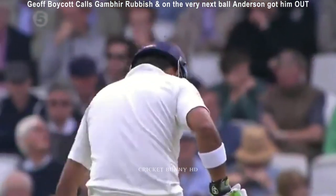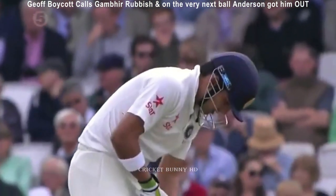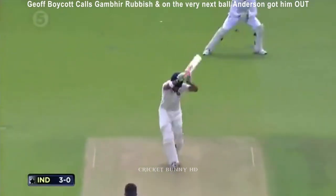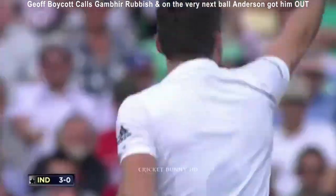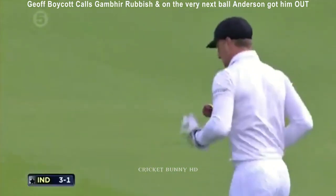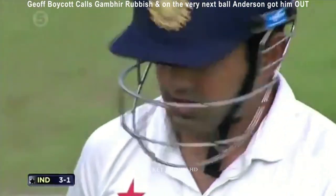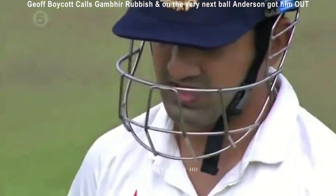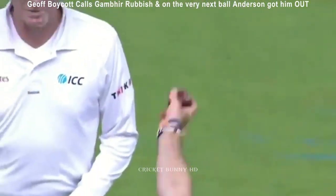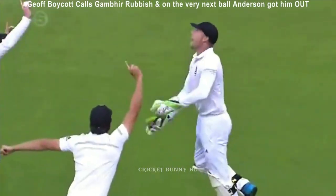There are three other batsmen in the side — they're playing rubbish. And he's now marking his crease out. He's one of them. Gambhir. They've got him, first ball. Gambhir's gone. But he is rubbish, isn't he? I told you — he can't bat in England. I've seen him play nearly all of his 50 test matches, on flat decks in India where the ball doesn't bounce and doesn't do much. But watch this leap and he can't get his bat out of the way. Look at it — that's just crazy.